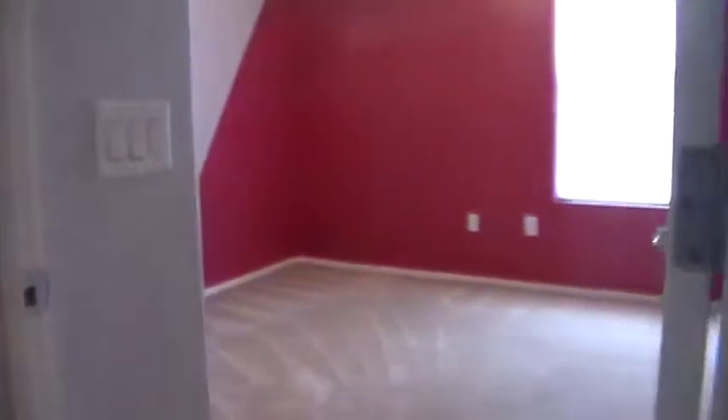Continuing down the little hallway here into the next bedroom — carpet and ceiling fan.